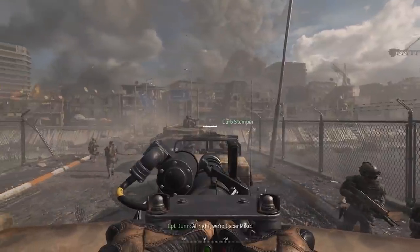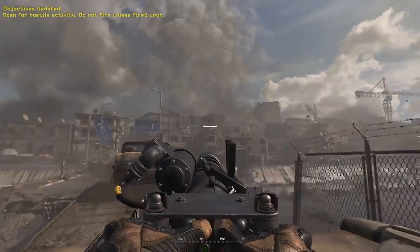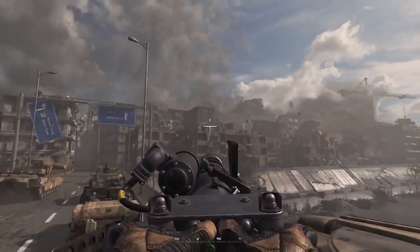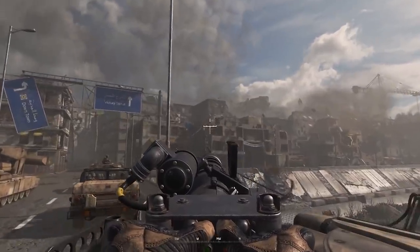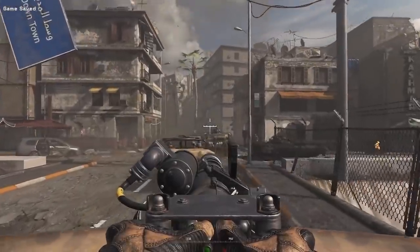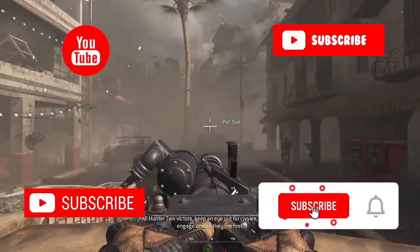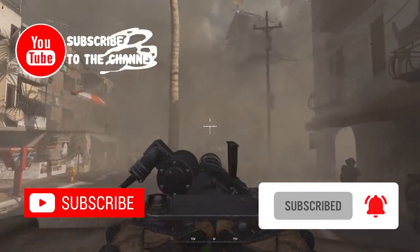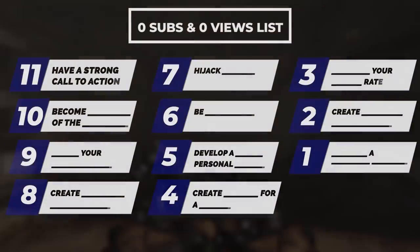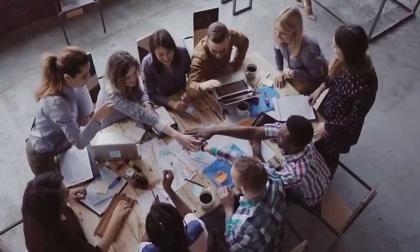Instead I'd say something like: 'On this channel we post tips and tricks that help gamers grow their channels, so I'd highly recommend you subscribe so you don't miss any future videos.' I'm telling people not just what I want them to do but why they should take that action. Try asking people to subscribe a couple of times during your video in different forms to keep it top of mind and maximize the subscribers you get.